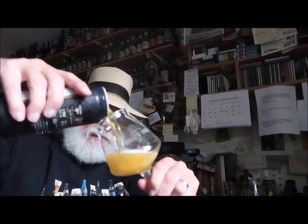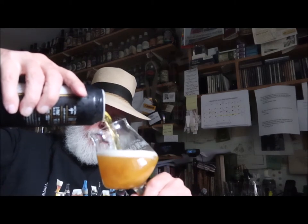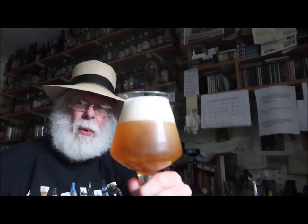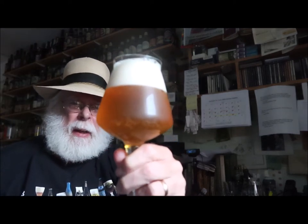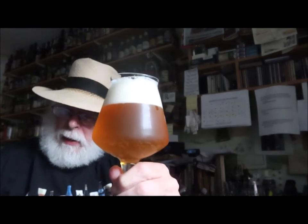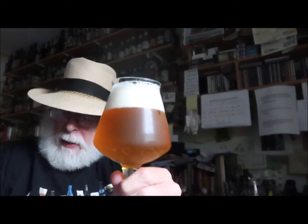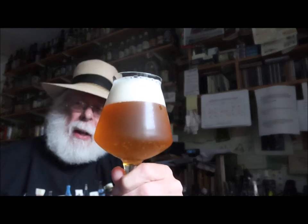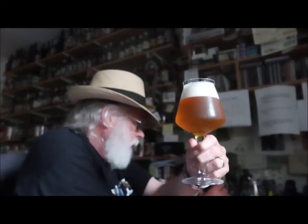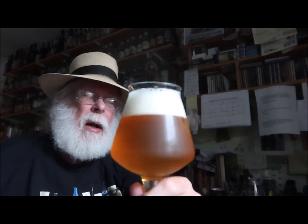Oh, nice crystal clear beer. That pours a good head. An India Pale Ale — that certainly fits the profile there. Amber. Good fermentation, nice steady head on that.